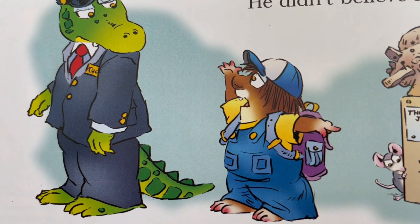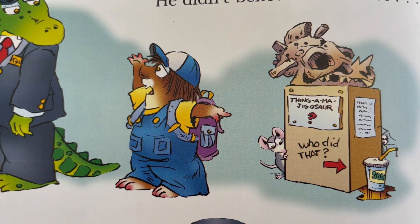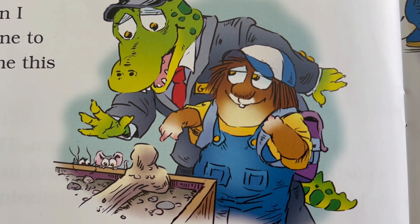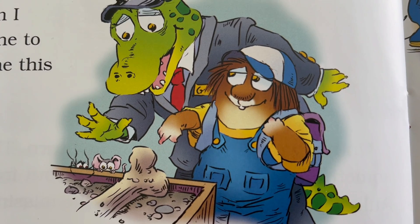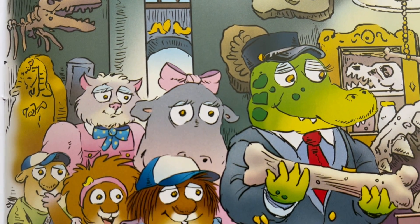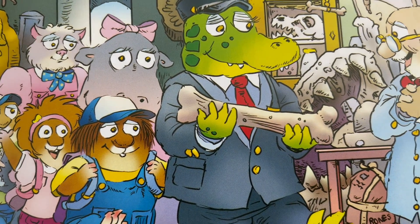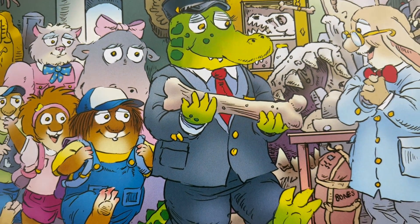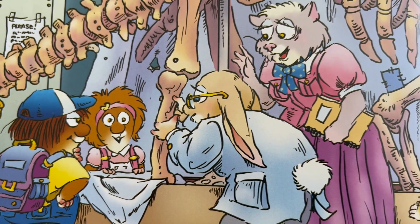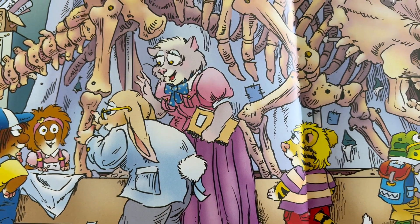I ran back to tell the guard. He didn't believe me at first. But when I showed the bone to him, he gave me this big smile. Then I told Miss Kitty, and the guard took our whole class to the special place where the scientists who study dinosaur bones work. "Thank you for solving the mystery of the missing Triceratops bone," the scientists told me.